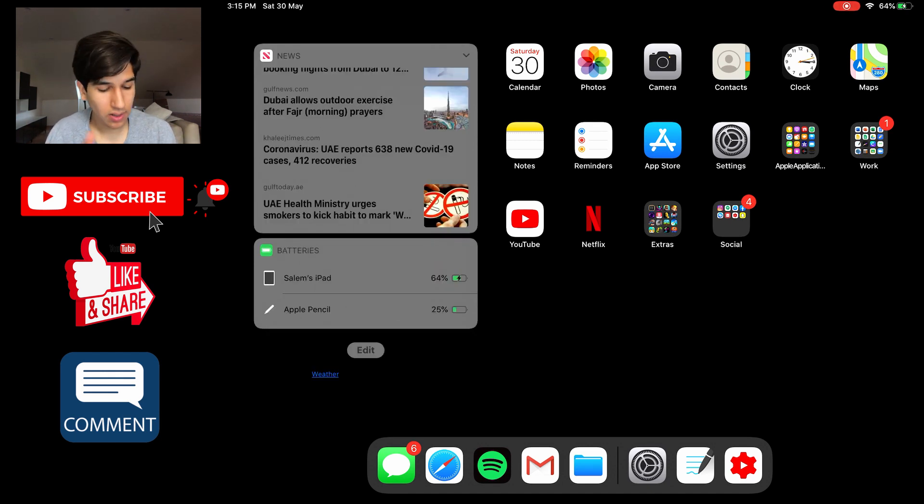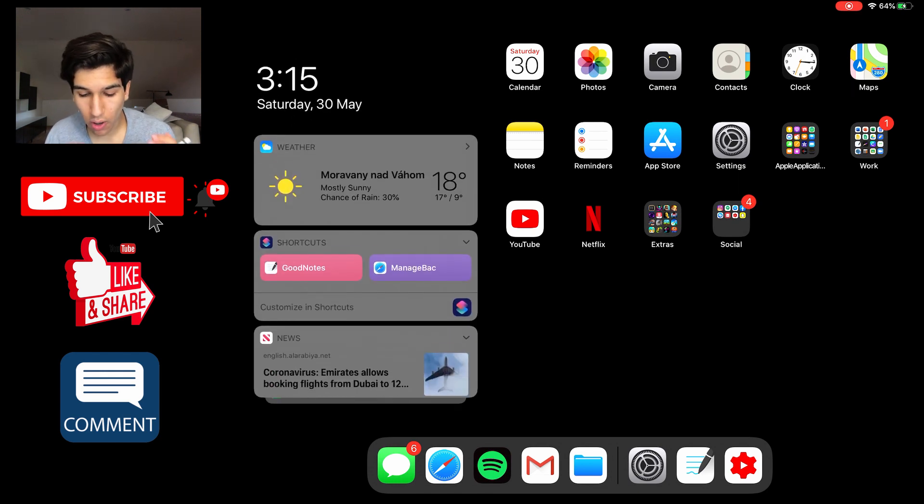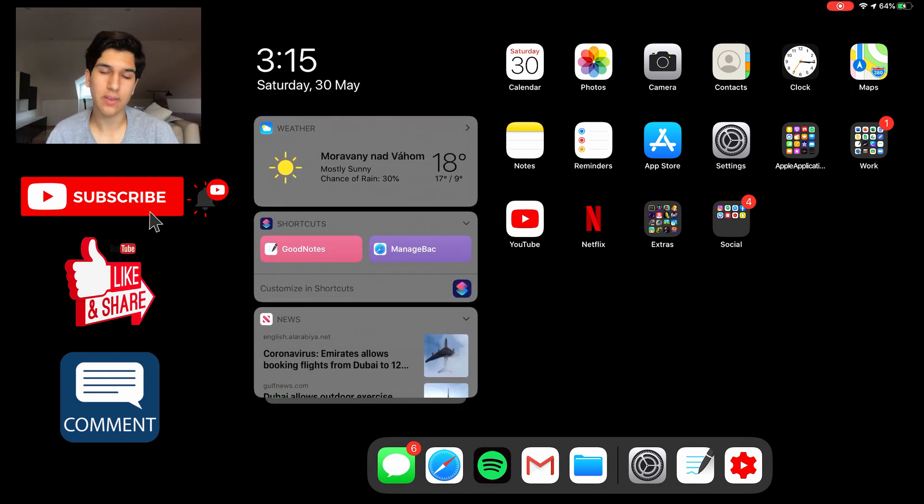Last but not least, I also have my batteries widget, so I have my Apple Pencil battery — it just lets me know whether I need to charge it or not. It's very useful in case the pencil is dying, as it'll give me a notification. It'll also tell you your iPad battery, which you can also see in the top right-hand corner. Anyway, moving on, we are going to start with some of the less important folders on my iPad and work our way up in order of importance.